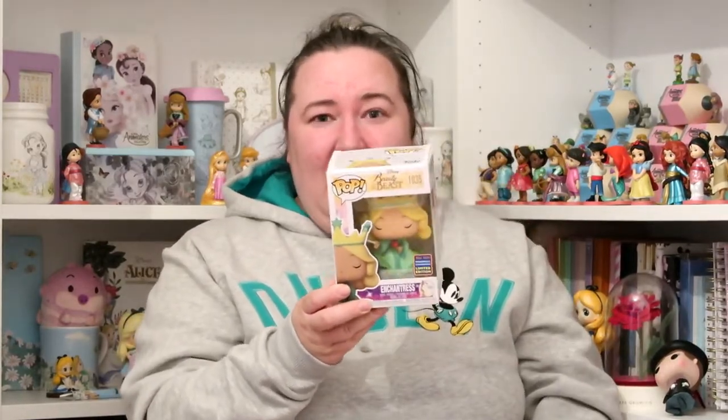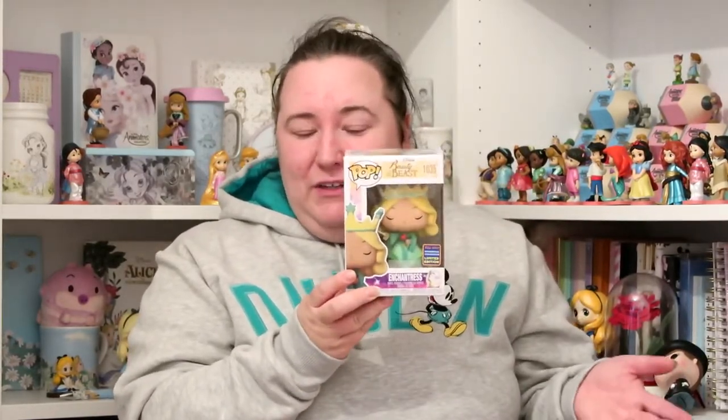I also got the Enchantress Pop figure. I got this from ShopDisney — they had 20% off so it came to £15.99 instead of £19.99. I thought £19.99 was too much for a Pop but £15.99 I could just about justify. I haven't got any Enchantress merchandise and this is the only thing I've ever seen of the Enchantress, and I've got a lot of Beauty and the Beast merch, so I really wanted this. I've done an unboxing video for her too.